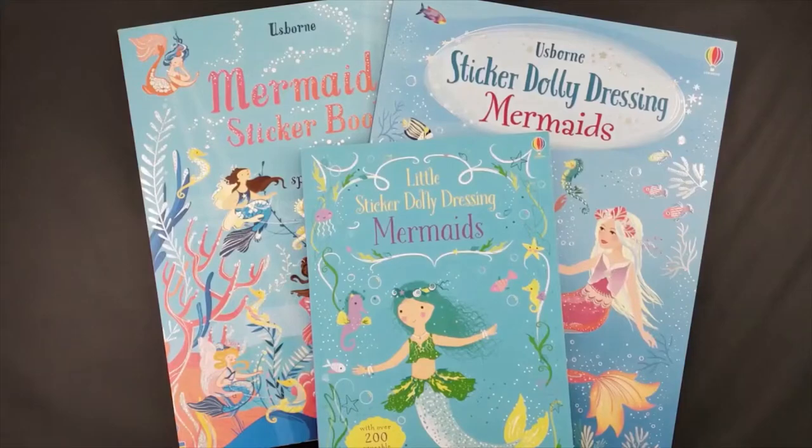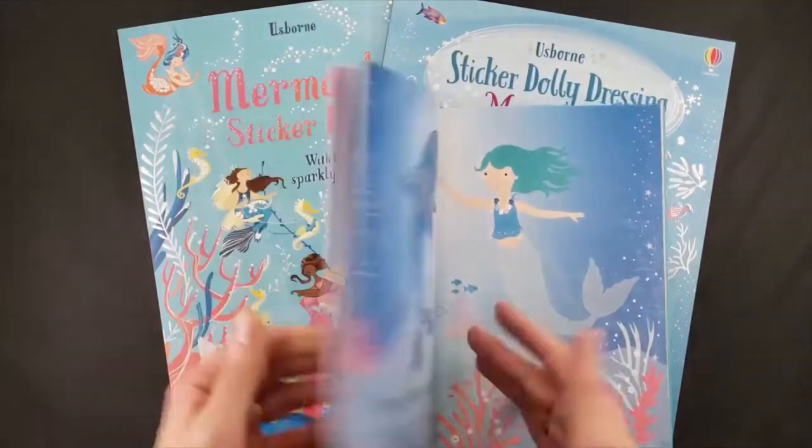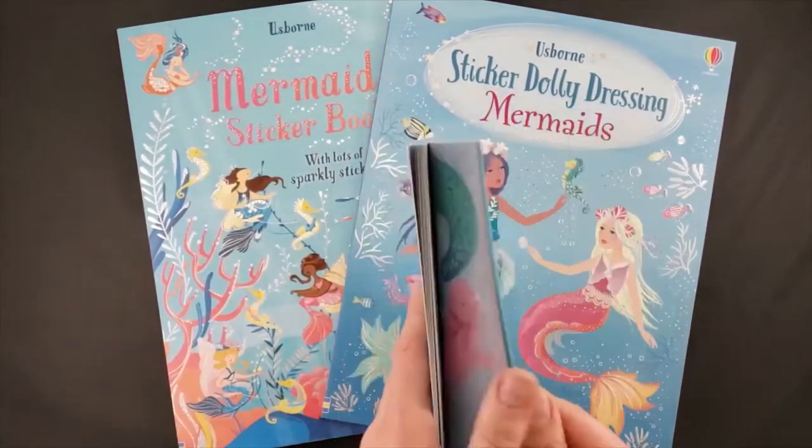Another style we have is more of storytelling. The very small ones are completely laminated and there's even a place in the back where you can store the stickers while you're repositioning them from place to place.